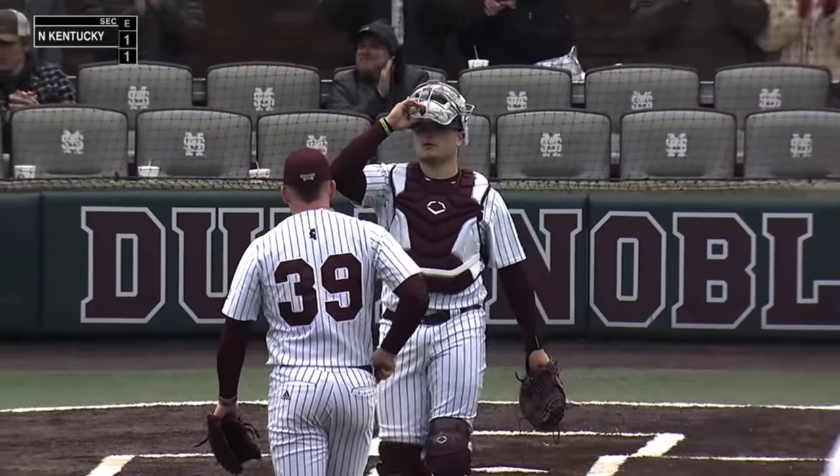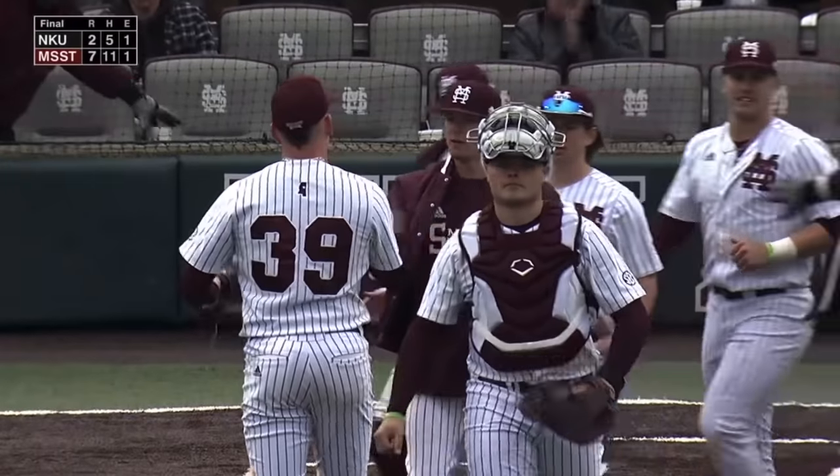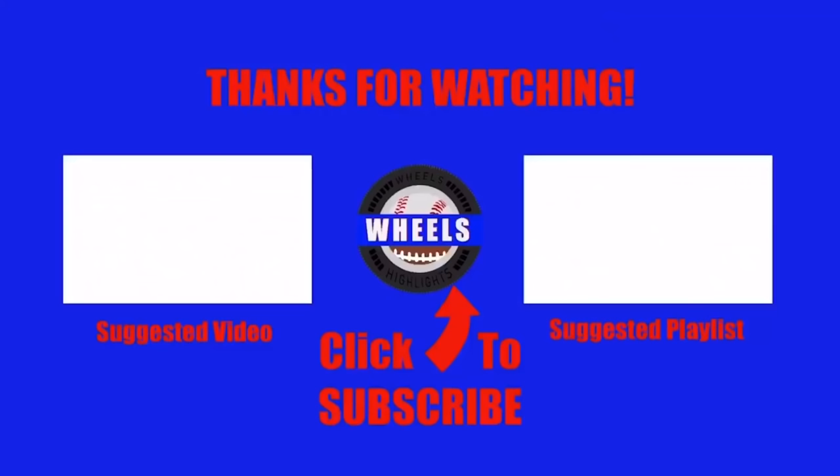Mississippi State, after dropping the Friday game, comes back and wins Saturday and Sunday, and takes two out of three against Northern Kentucky.